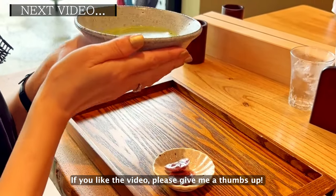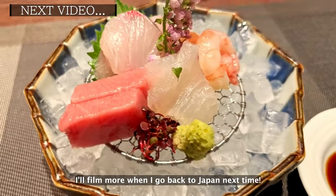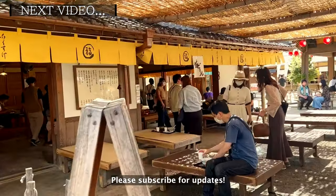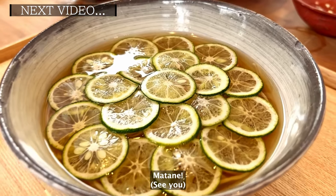If you liked the video, please give me a thumbs up. I'll film more when I go back to Japan next time. More Japan food vlog videos and Japanese recipe videos are coming. Please subscribe for updates. Thank you for watching. Mata ne!